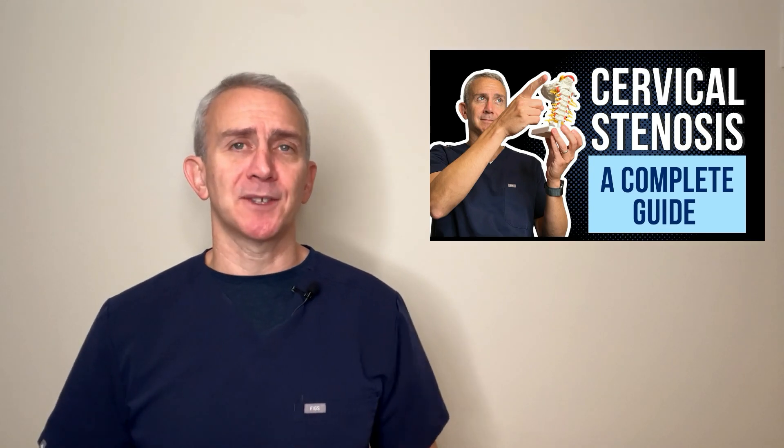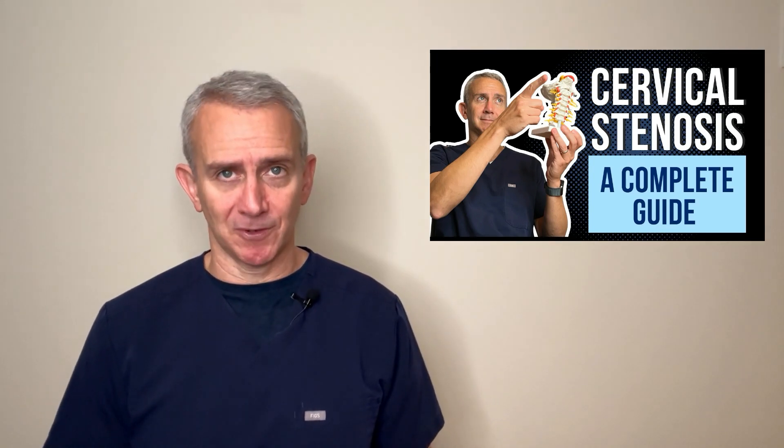For more information on cervical stenosis, please check out our longer-form video on cervical stenosis. We'll put the link in the description.